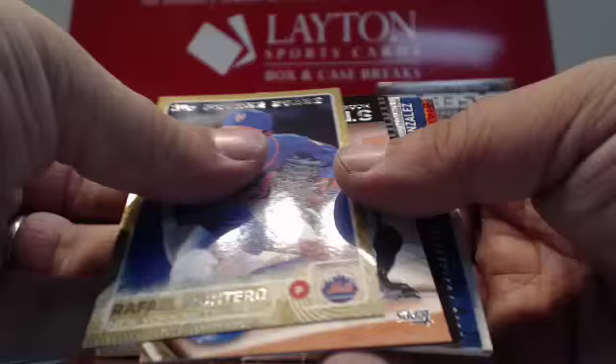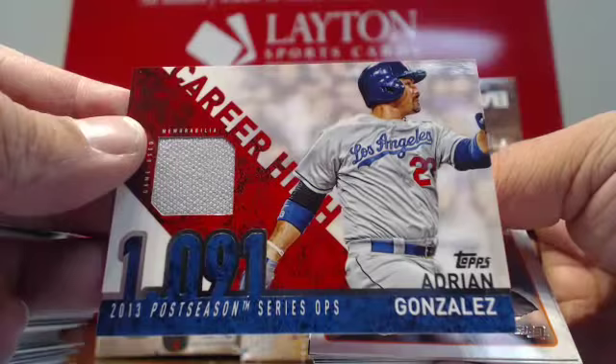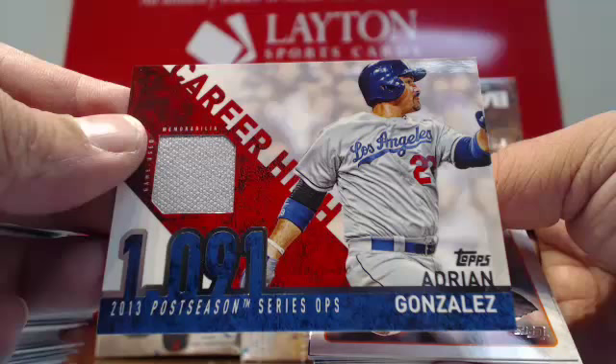Gold Rafael Montero. Some more inserts here. And there's a jersey for the Dodgers — Adrian Gonzalez. Dodgers on the board. Adrian Gonzalez game-used jersey piece. Very nice.